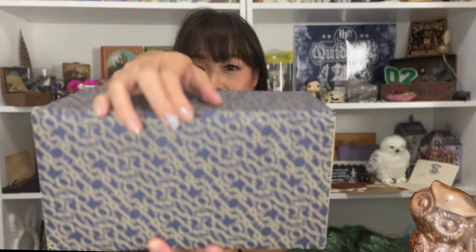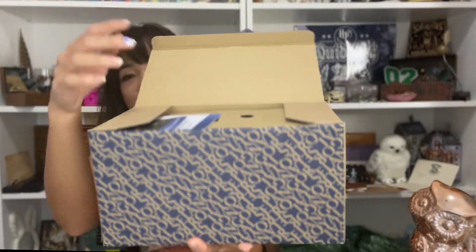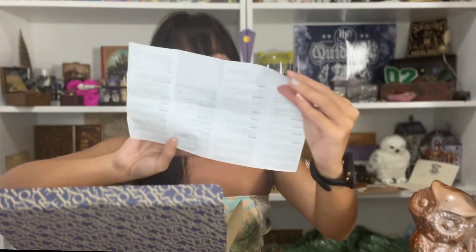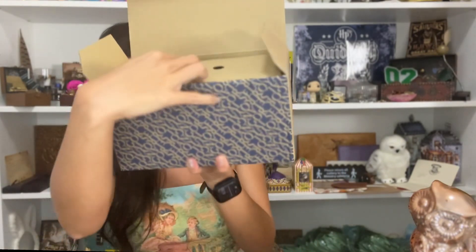Oh my god, I'm so excited. All right, let's open this up. They have a booklet about Royal Selangor — it's probably talking about its history — and also a booklet about Royal Selangor and the Wizarding World. All right, let's get into this. So this is what you see inside.